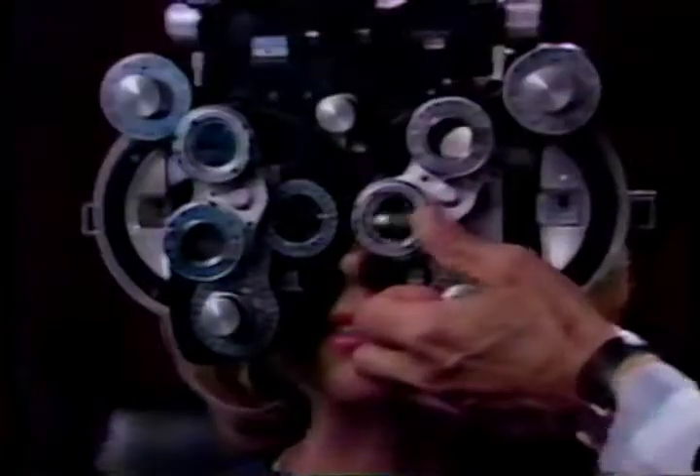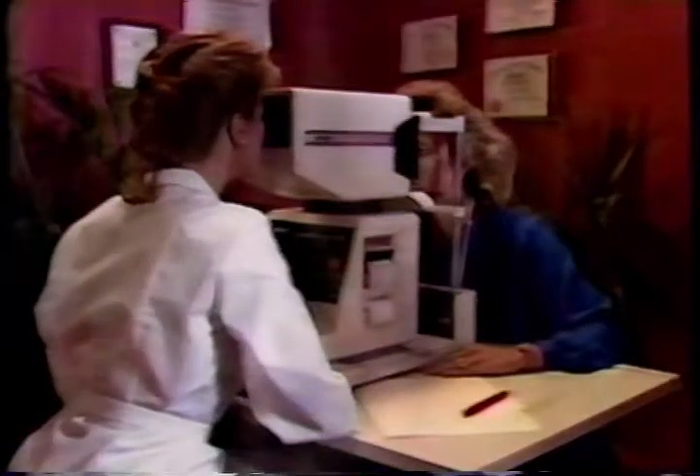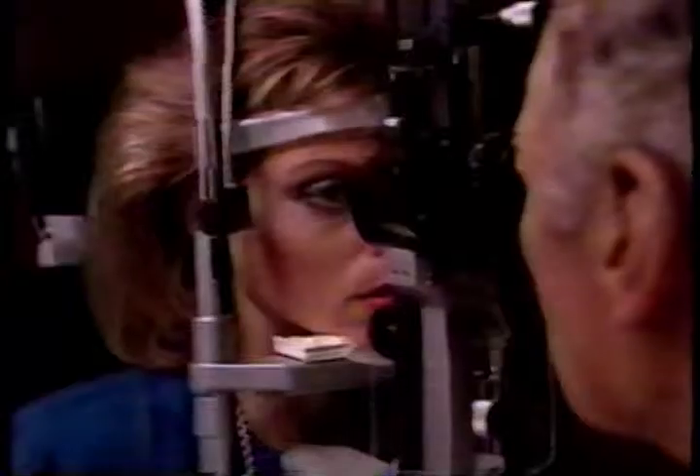During your last eye exam, you probably got a phoropter evaluation. But did you get a computerized vision test? A health check for glaucoma and cataracts?